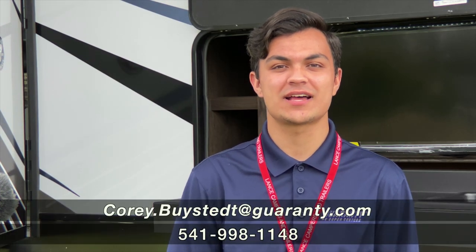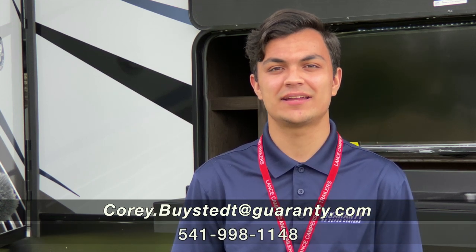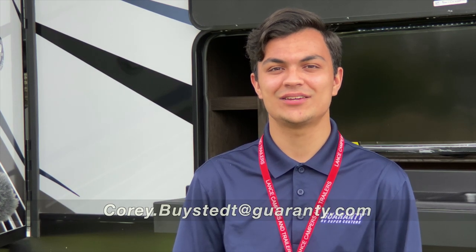Alright guys, that concludes our video. If you have any questions on the Cyclone 4220, you can call me, Corey Bysted, at 541-735-1535. Thank you!